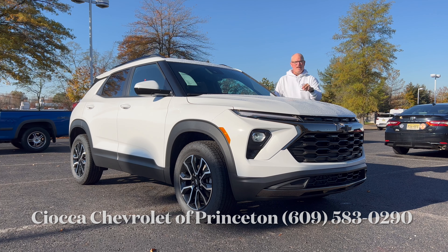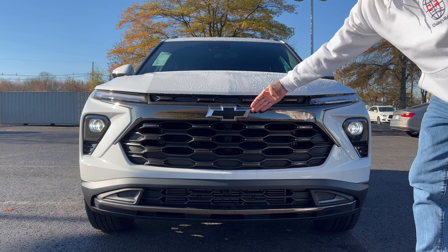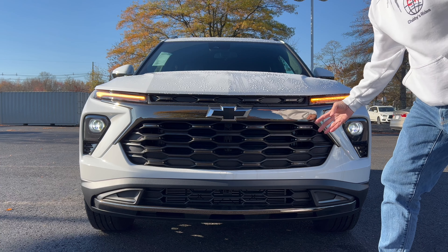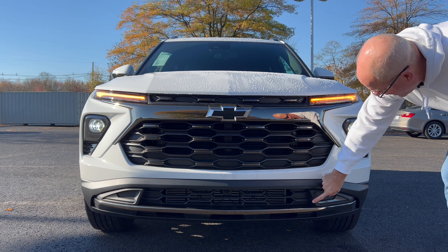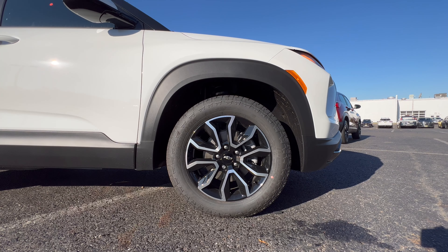The front end of the Trailblazer in Summit White is looking good. We have the black bow tie on the front grille, LED headlights, LED daytime running lamps, and LED turn signals. I do like the smoked chrome or dark chrome trim right through here on the top part of the grille — it kind of breaks up all this flat black. Down below we've got full carbon fiber accents with some gray trim inside, instead of a fake vent, which is a nice touch by Chevy.